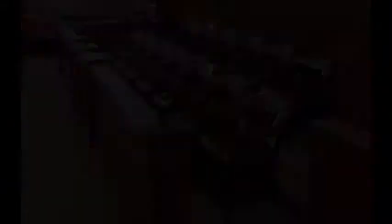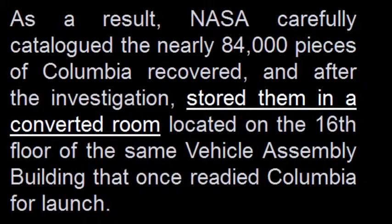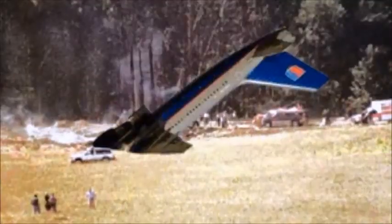When the Columbia came in at 17,500 mph and tore itself apart, search and rescue crews found 40% of the shuttle. Over 80,000 pieces of Columbia were officially recovered. But 0% from Flight 93 in Shanksville on September 11, 2001 — and it was only traveling at 500 mph, not 17,500 mph like the shuttle.